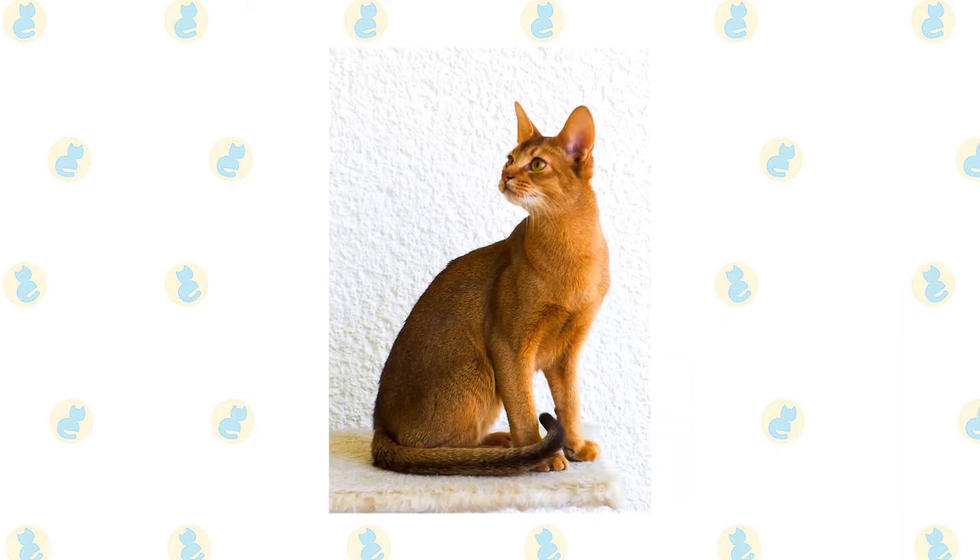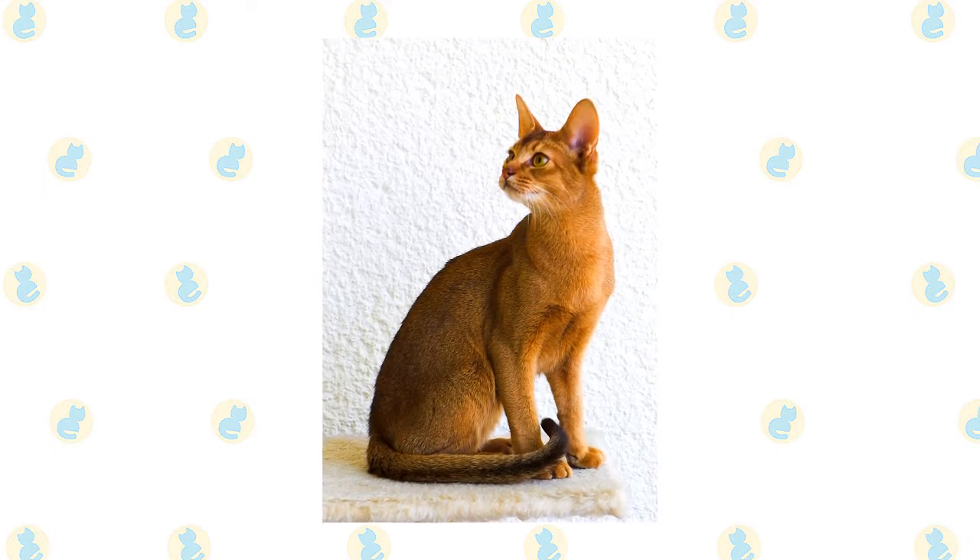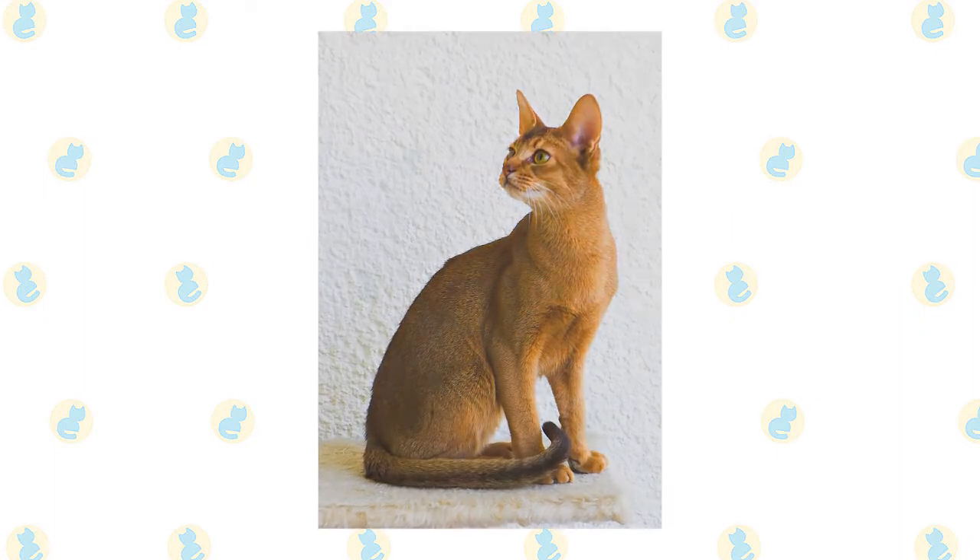Abyssinians are often said to look as if they are walking on tiptoe. Swishing behind them is a long, tapering tail.